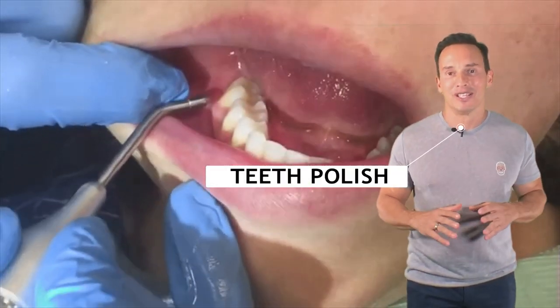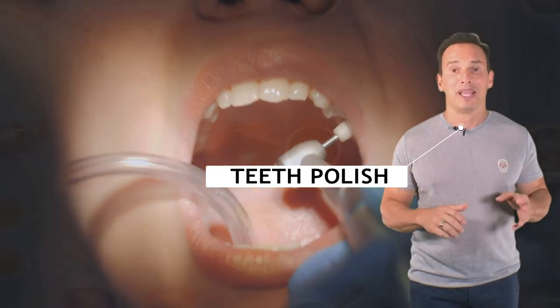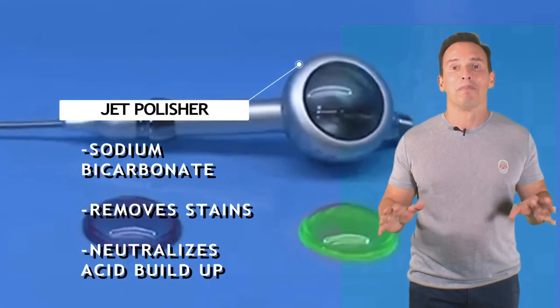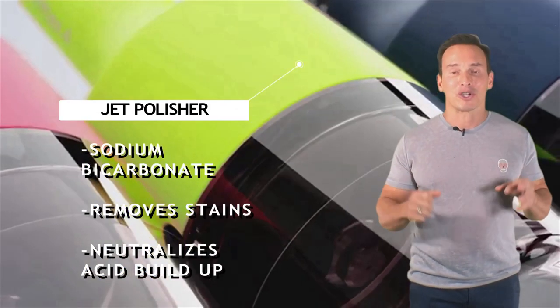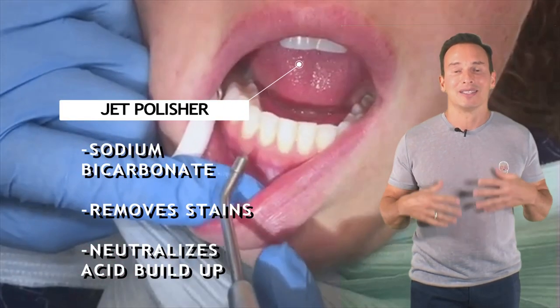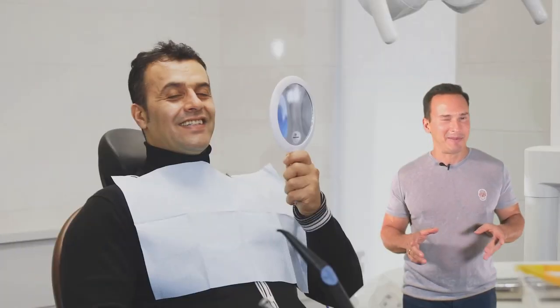The next step is polishing your teeth. We don't use the typical rubber polisher and paste — we use a jet polisher which uses sodium bicarbonate that, under pressure, removes stains and neutralizes the acids that build up on your teeth. So you're kind of getting a teeth whitening at the same time.